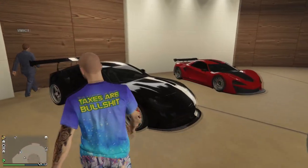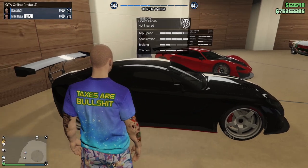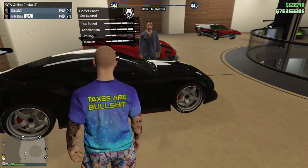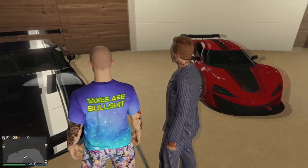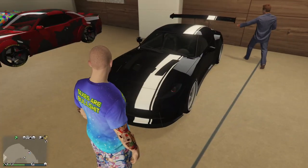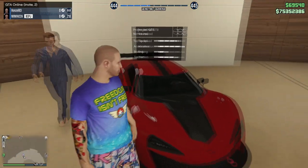Then we got the Pariah - you'll see this in a lot of garages because it's the fastest car in the game that doesn't have boost and it's a sports car, which is crazy by Rockstar logic. I think this is based off an Aston Martin. It's got an ice white race stripe with ice white wheels.